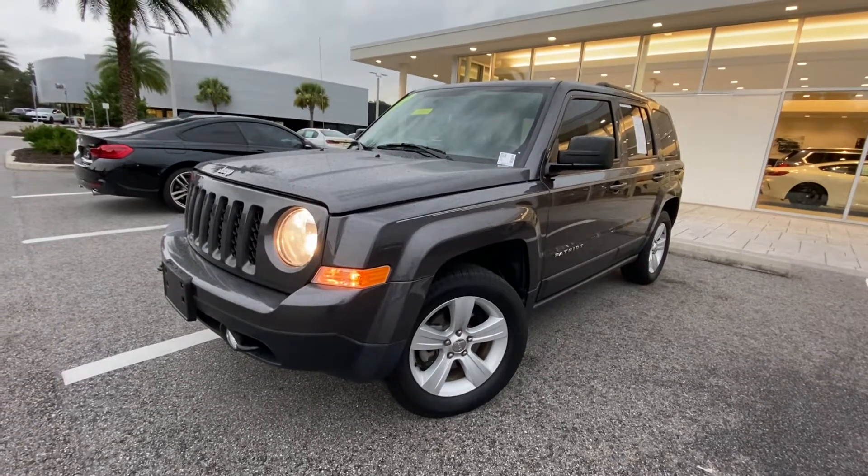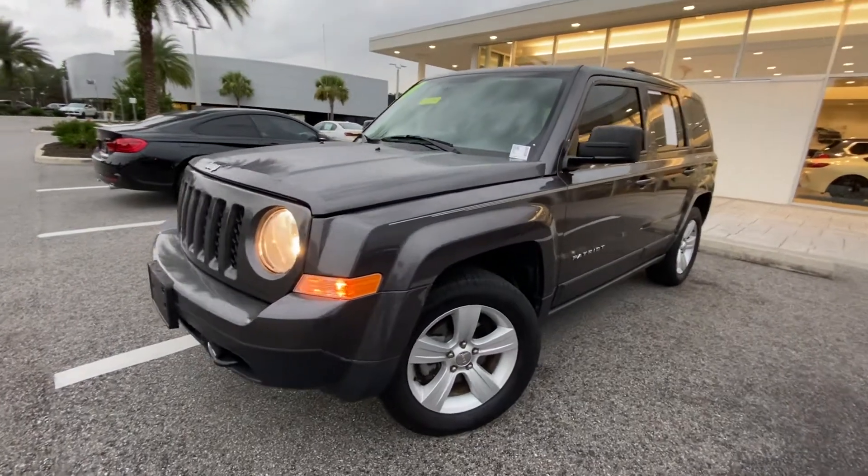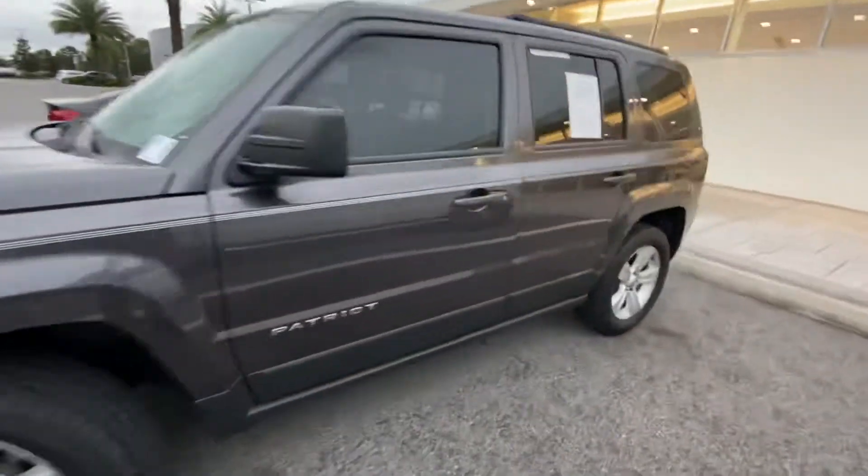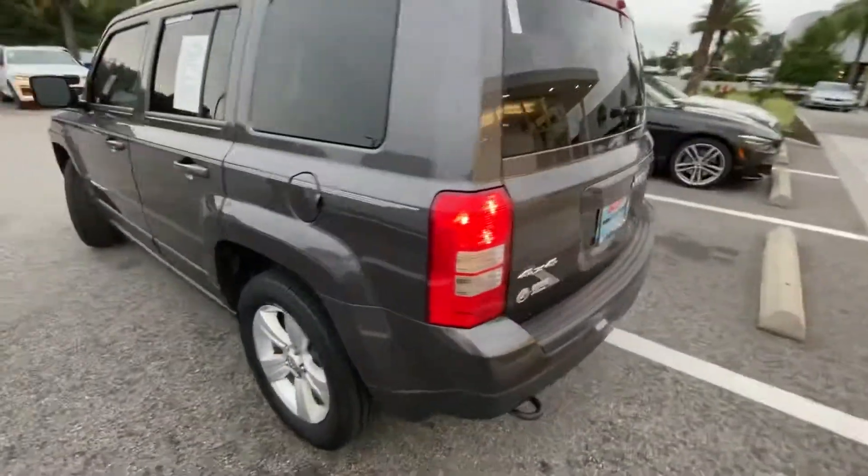Good afternoon, this is John LeBron from BMW Bucalli. Today I'm going to show you this 2017 Jeep Patriot. This thing is really, really nice and in good condition as well. Got some lower miles on it, in the 60s.